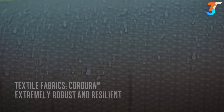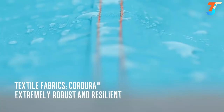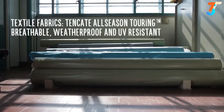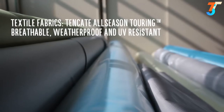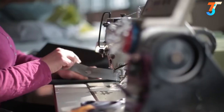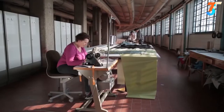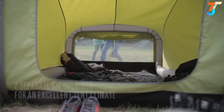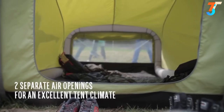Despite this lightness, a gentle tent can withstand the strongest squall or heavy rain. Quality is very important to us. Our tent walls are extremely hard wearing but they breathe well too. We source our materials from leading international manufacturers. The high quality components and generous air openings provide an excellent indoor tent climate.